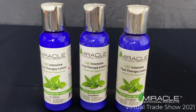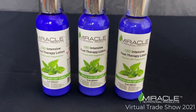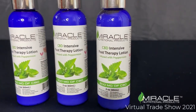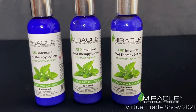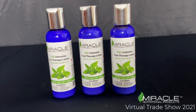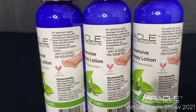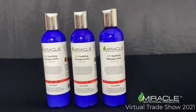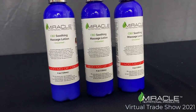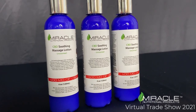Our Intensive Foot Therapy Lotion contains 200 mg of CBD per 2 ounce bottle, lightly infused with Peppermint Essential Oil. Our CBD Soothing Massage Lotion is unscented and contains 400 mg of CBD per 4 ounce bottle.